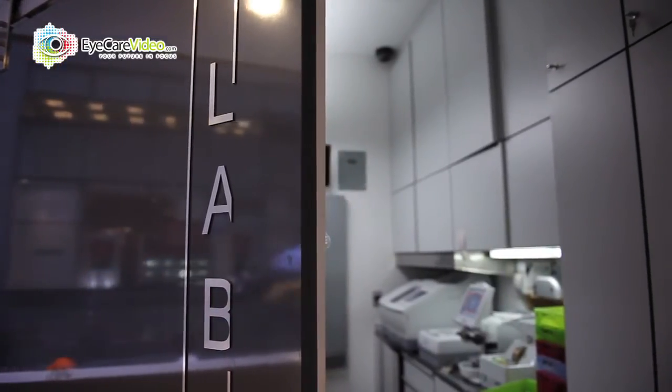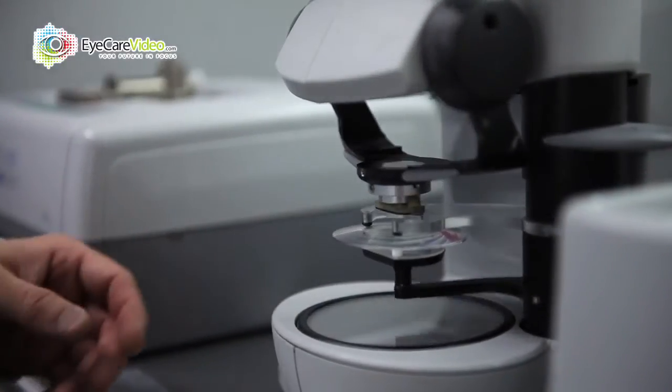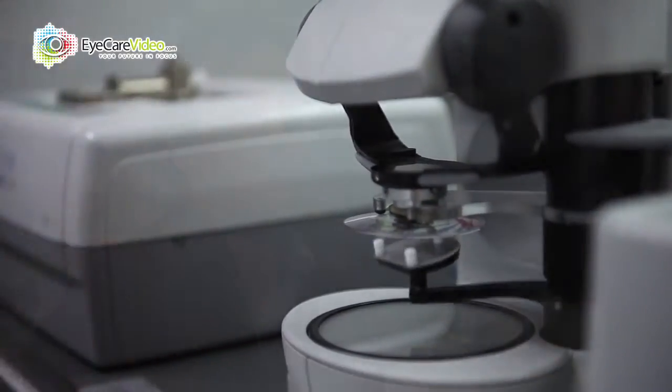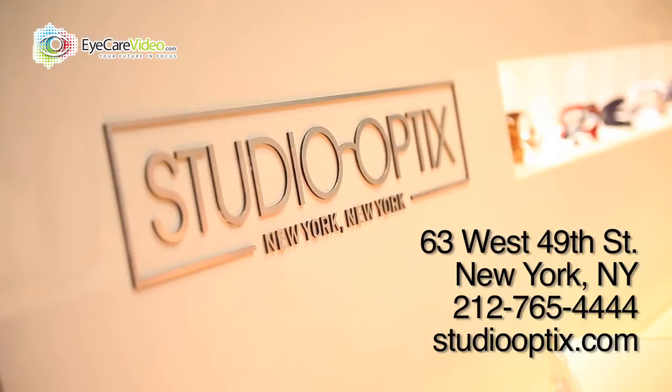I'm fortunate to have a lab for same-day service for patients that need emergency replacements of their glasses. We're right here in Rockefeller Center, so we get a lot of tourists and you never know what's going to come about. But we're happy to offer them the service.